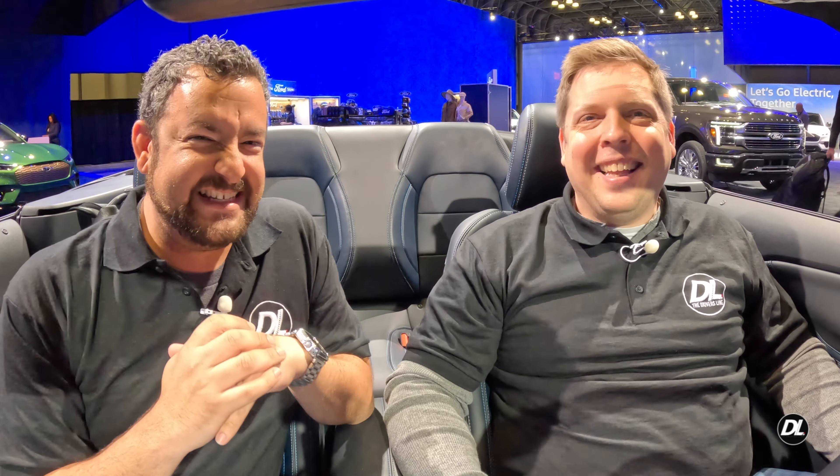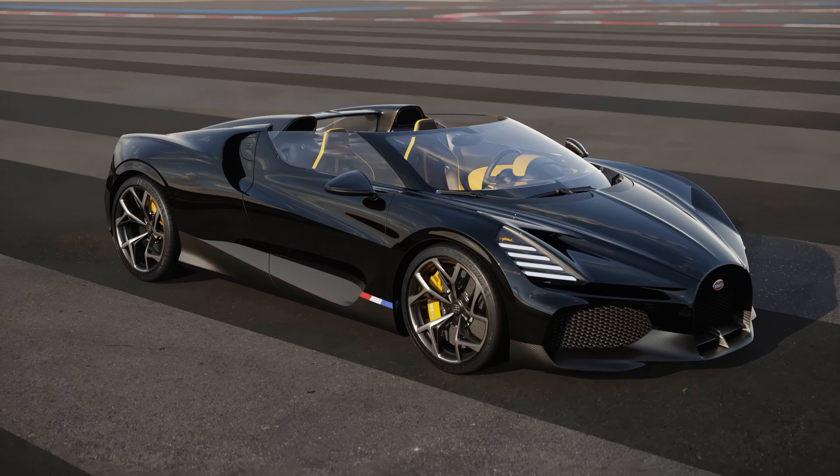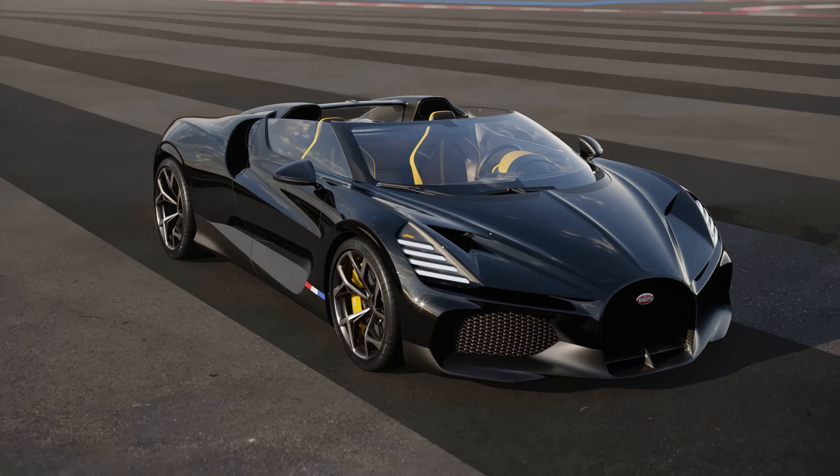Here's our supercar category, and this is going to be interesting. I tend to err on the side of luxury and exclusivity, and this particular model — when you talk about exclusive — it's already sold out. Do you have $5 million? Because that's what it costs. This is the Bugatti W16 Mistral: a hand-built, last-of-the-W16-engine Bugatti. How cool would it be to own the very last W16 Bugattis?